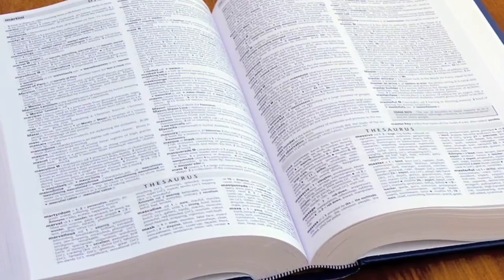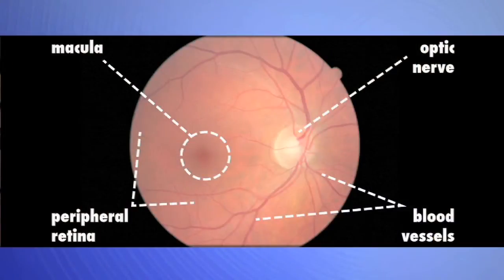Essential or macular vision is responsible for letting us read detail, to see small print, to recognize faces. There are actually two different parts to the functional aspect of the retina: the macular area for detail, and the peripheral retina that's responsible for motion detection.